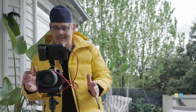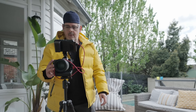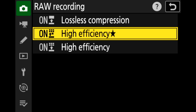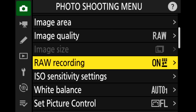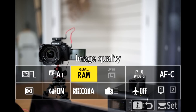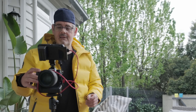Here we are at the Z9. Going into the photo shooting menu, then the raw recording menu — we have lossless compression, high efficiency star, or high efficiency to choose from. I'm going to use high efficiency star, so I select that. Note that in the menu it still just says 'raw,' so you have to make sure you're clear on which version you're using.